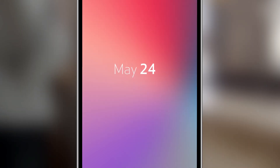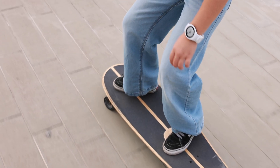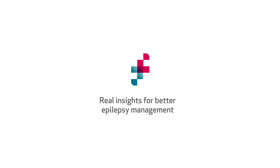Track your health like never before with the most complete epilepsy monitoring system in the world, powered by accurate and reliable technology. EpiMonitor — real insights for better epilepsy management.